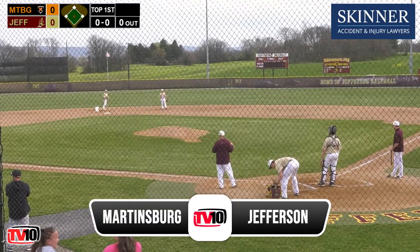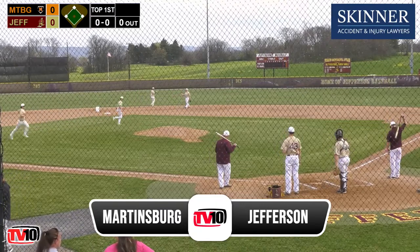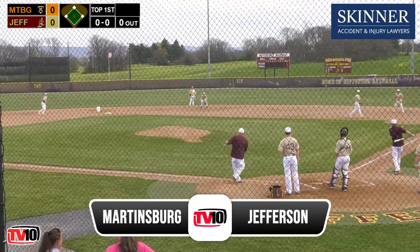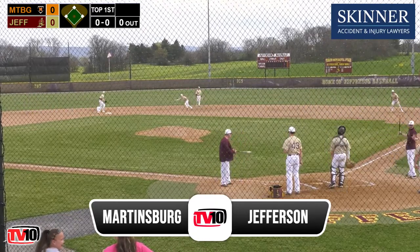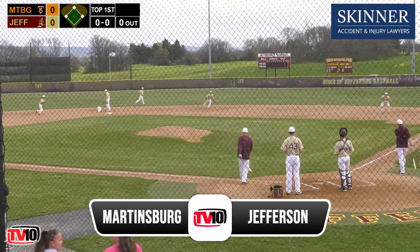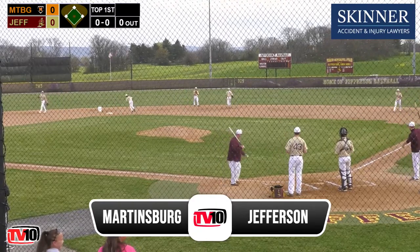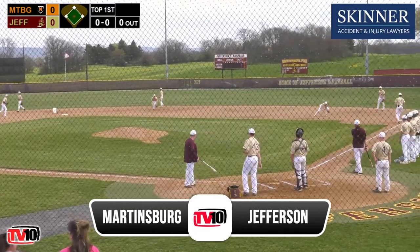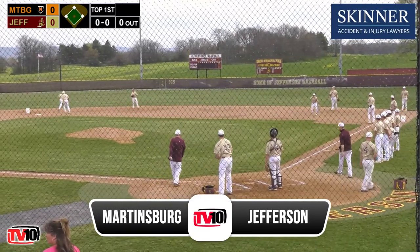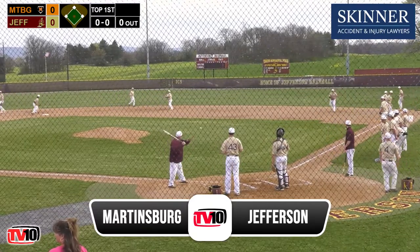Welcome back to Sager Field as we continue our pregame show on Talk Radio WRNR and TV 10 for this evening's matchup between the Martinsburg Bulldogs and Jefferson Cougars. It's now time for our coaches' interviews, brought to you by Parsons Ford at 1400 Shepherdstown Road and online at parsonsford.com. They became number one by making you number one first. I'm now joined by the head coach of the Martinsburg Bulldogs, Hunter Beiler. Coach Beiler, your team back in the panhandle game yesterday at Hampshire — big win for you guys. Talk a little bit about that game.